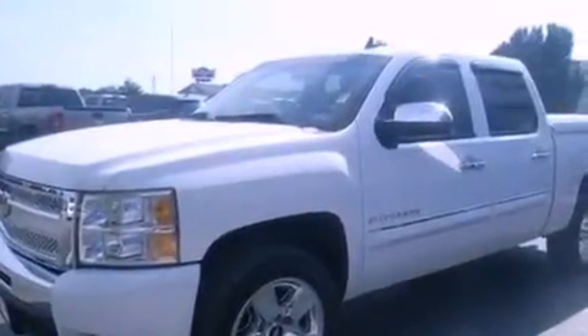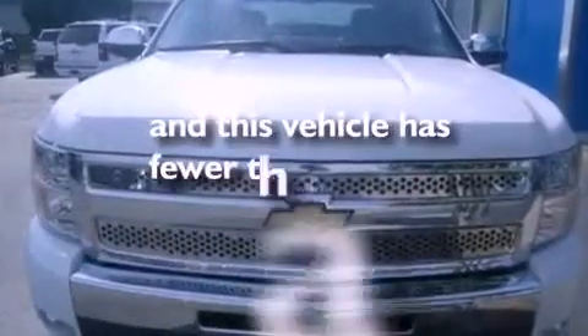Side-curtain airbags, air conditioning, and this vehicle has less than 17,000 miles.